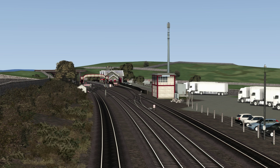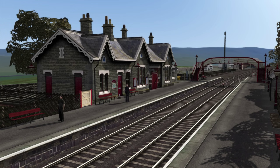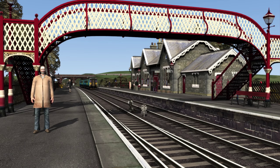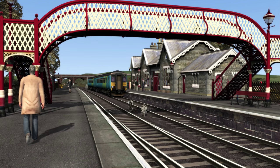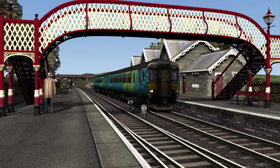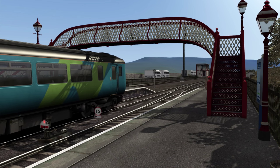Moving away from Ais Gill, after the line has passed through Birkitt Tunnel, we then encounter the next town on the route at Kirkby Stephen. The station here at Kirkby Stephen is almost 10 miles north of Garsdale. It was previously called Kirkby Stephen West to differentiate it from the nearby Kirkby Stephen East Station on the Stainmore and Eden Valley lines. Kirkby Stephen East Station is now closed. Kirkby Stephen West Station was closed by British Rail in 1970, before being reopened again in 1986 as Kirkby Stephen. The station was extensively restored in 2009 by the Settle and Carlisle Railway Trust. The station serves the town of Kirkby Stephen, which is located around a mile away, with a population of 1,822 people, making it the most populous location we have encountered since leaving Settle.